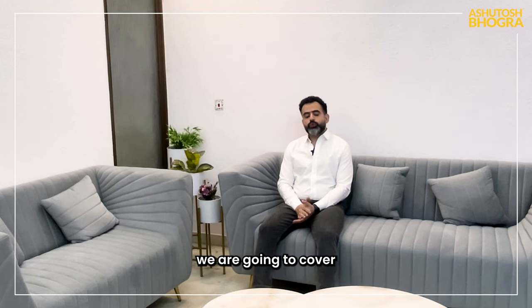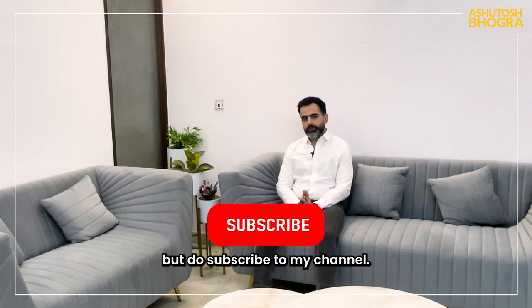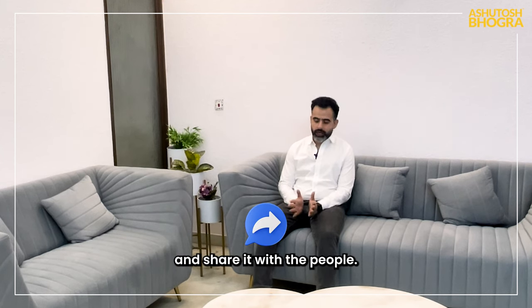Hello and welcome. Today we are going to cover how to sell a used floor. Do subscribe to my channel, like it if you like the video, and share it with your people.